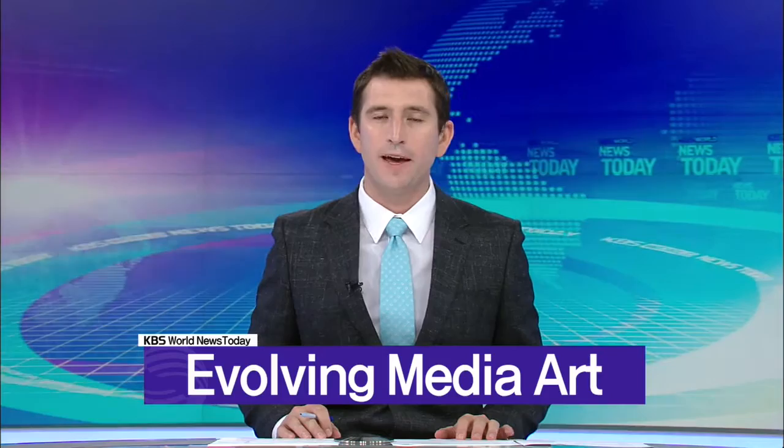What kind of artwork would come out of the meeting between Korea's traditional wardrobe inlaid with mother-of-pearl and cutting-edge video art? Here's a look at fast-evolving media art.